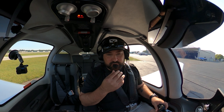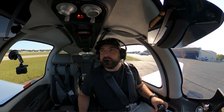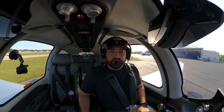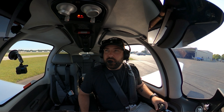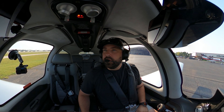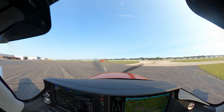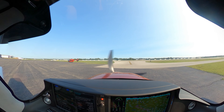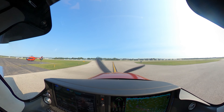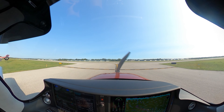Pontiac Ground, Cirrus 524 Charlie Charlie, we're at Maven, we've got Sierra, VFR northbound departure. Cirrus 524 Charlie Charlie, Pontiac Ground, runway 27L, taxi via Charlie. 2-7 Lafayette Charlie, 524 Charlie Charlie. Alright, so good little day cross-country. Should be a nice uneventful flight — god, I don't want to say that because that's when stuff goes sideways.